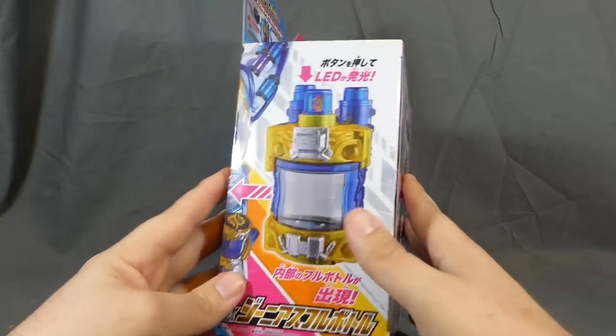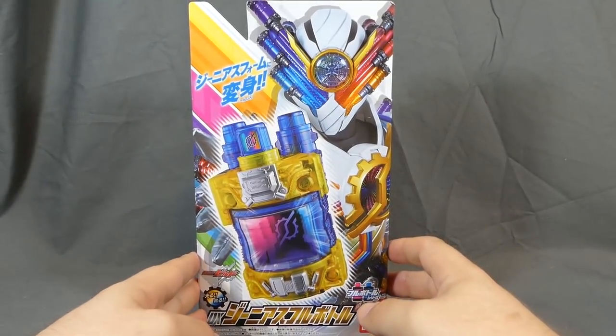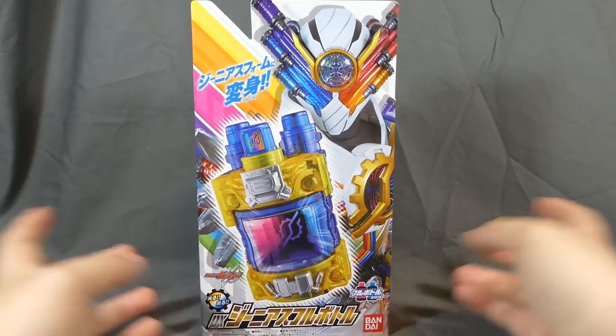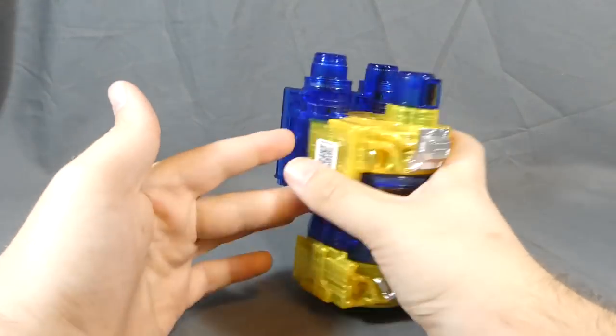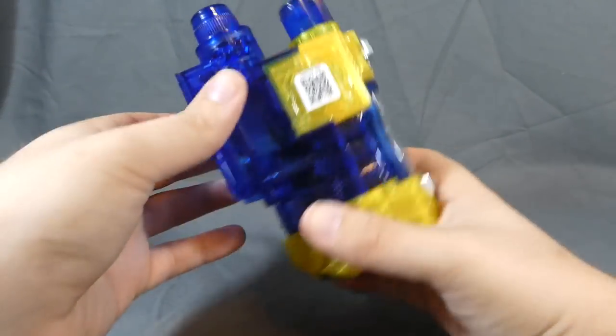So this was released in June 2018 for about 2,500 yen or so — you can vary depending on when and where you picked it up. Actually, a quick correction: it was 3,000 yen, not 2,500 yen, so it's a little more expensive than I thought.